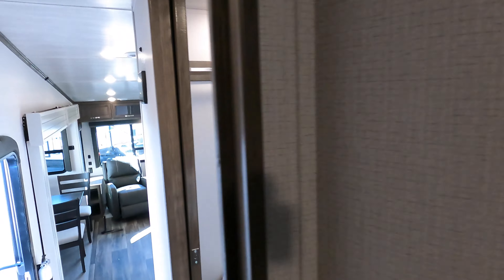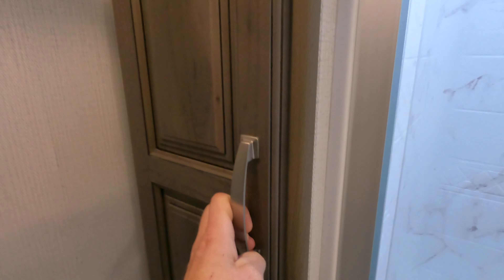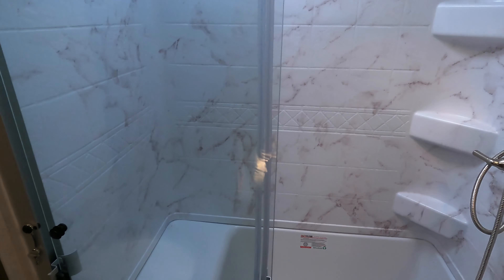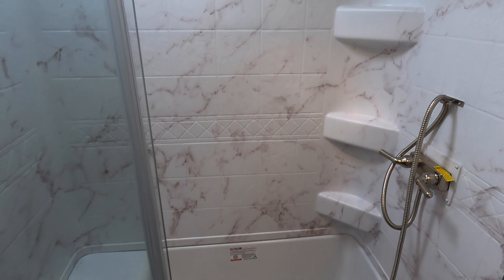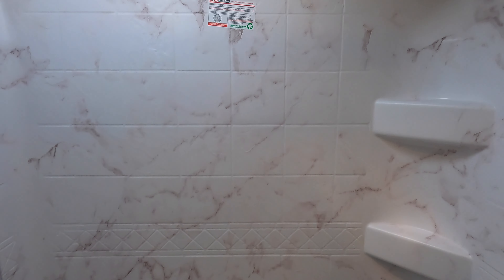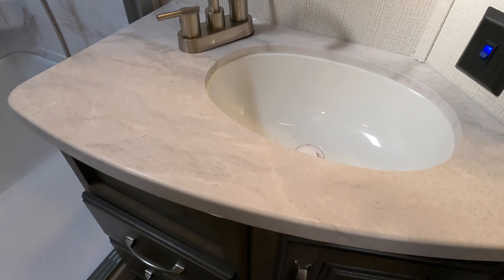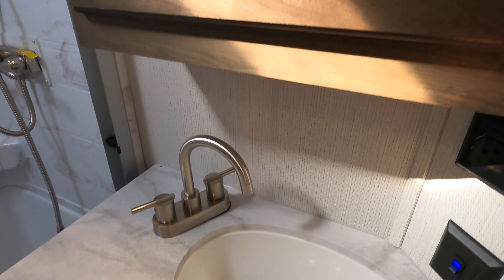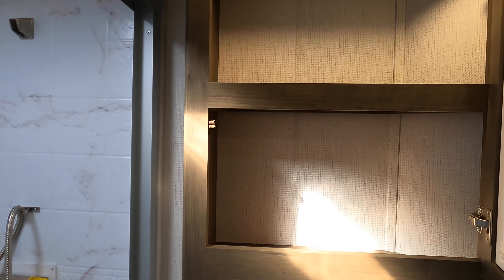There's a place for a television right here. And let's step into the bathroom — there's a porcelain stool, deep storage here for linens, towel bar. Nice shower with a bench and a place where you can foot up. Sun's coming right in through that skylight. Nice vanity with plenty of counter space and a big medicine cabinet.